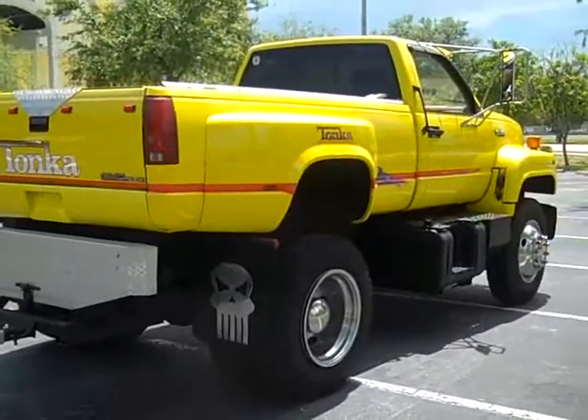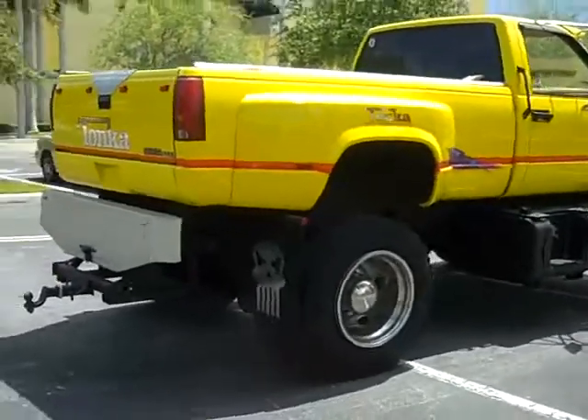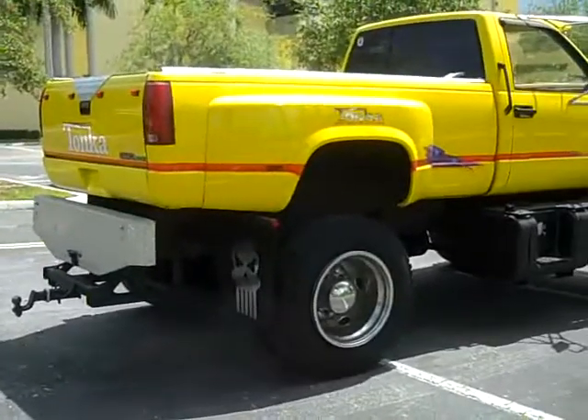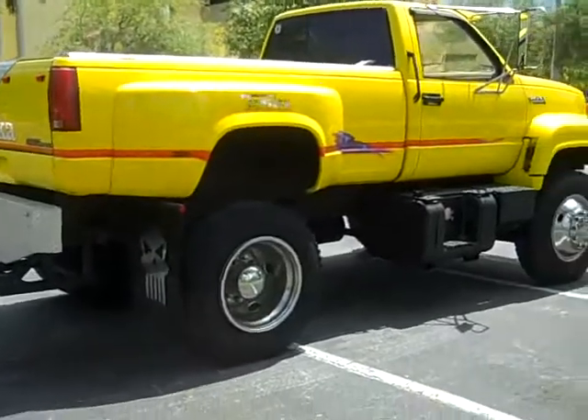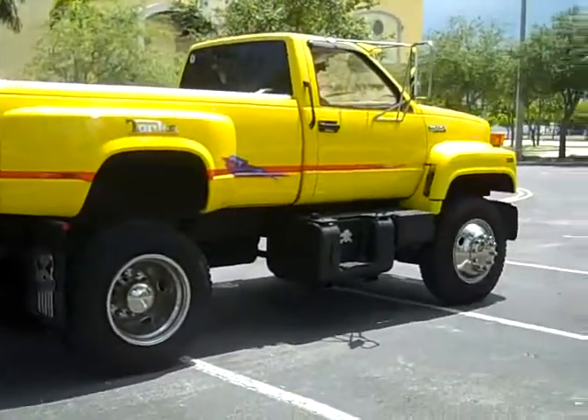For more trucks and classic cars, visit buywrightautosales.org — B-U-Y-R-I-T-E — where you'll find more pictures of the truck and other vehicles we have for sale.